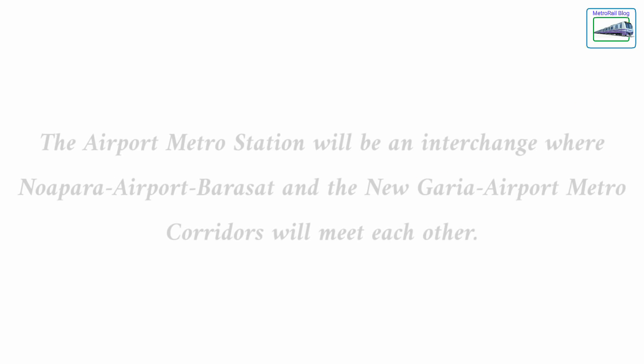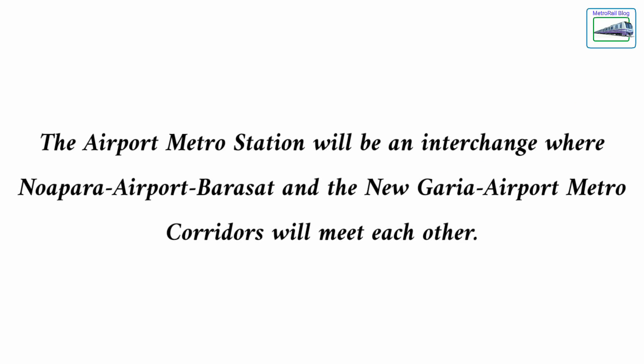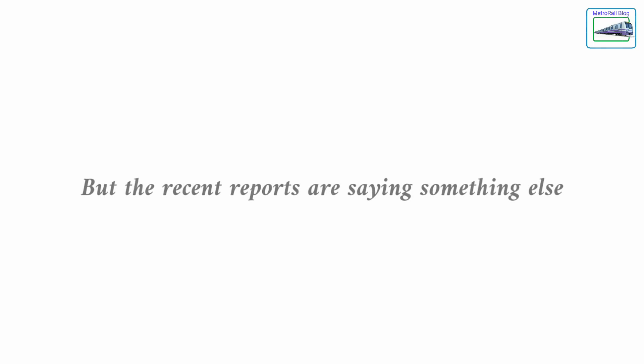The airport metro station will be an interchange where the Noapada-Barasat and the New Garia-Airport metro corridors will be meeting each other. The station, as we mentioned in the previous video, will have 5 tracks according to older reports. But the recent reports are saying something else.